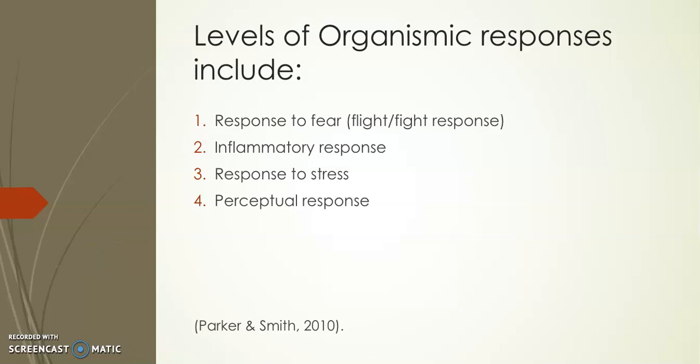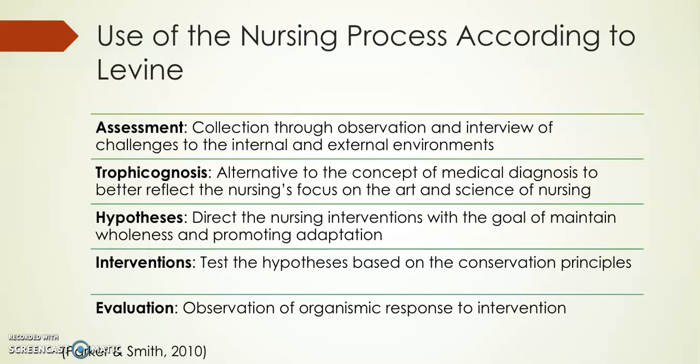Use of the nursing process according to Levine: first, assessment — collecting through observation and interview the challenges to the internal and external environment. Then trophicognosis, an alternate term used to give a nursing diagnosis that better reflects the nursing focus on the art and science of nursing. Then the hypothesis, which directs nursing interventions with the goal to maintain wholeness and promote adaptation. The interventions test the hypotheses based on the conservation principles. Finally, evaluation is the observation of organismic responses to intervention.